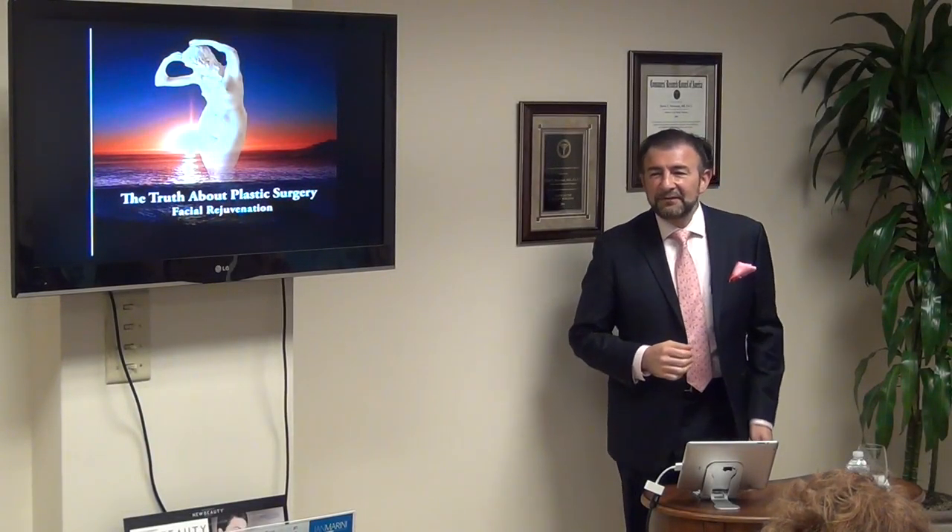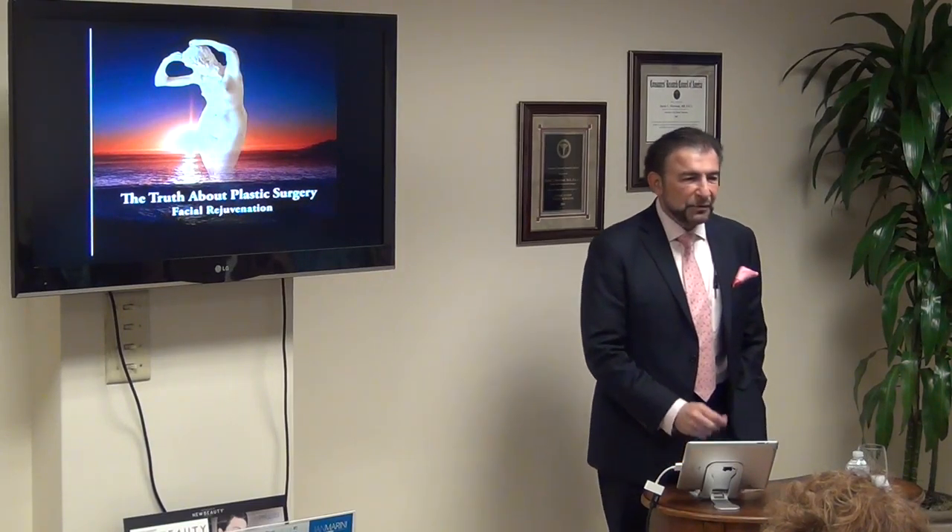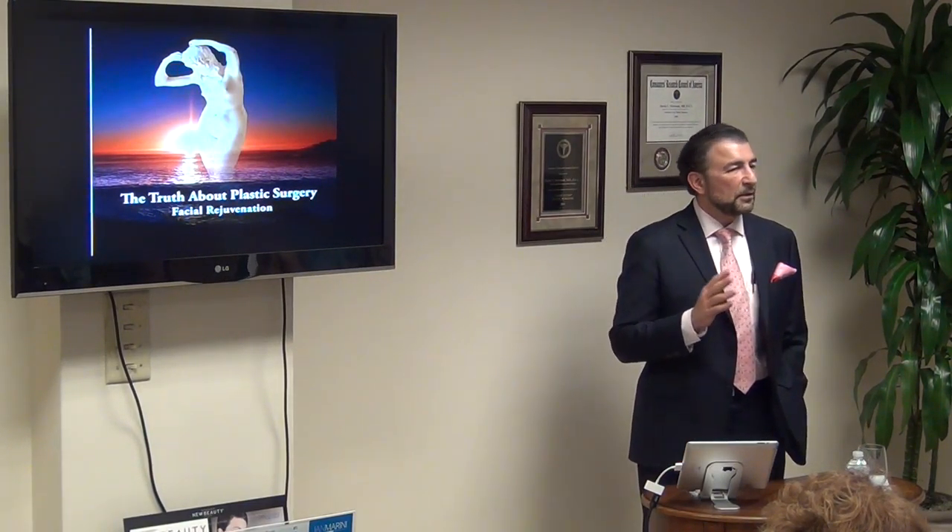Thank you all for being here. I'm Dr. Morwood, and tonight we're going to talk about facial rejuvenation and a modern approach to face lifting.